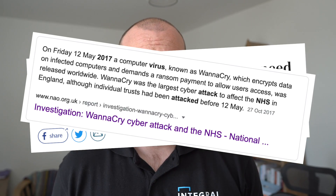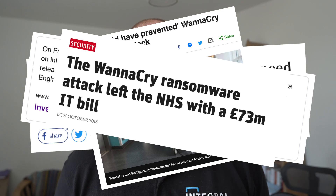Ransomware hit the national headlines here in the UK in 2017 when the NHS IT system had a huge ransomware attack. I was on holiday in Cornwall at the time and I remember the mayhem it caused. It was anticipated that about 19,000 appointments had to be cancelled because of this ransomware attack. And the cost to the NHS? £92 million.